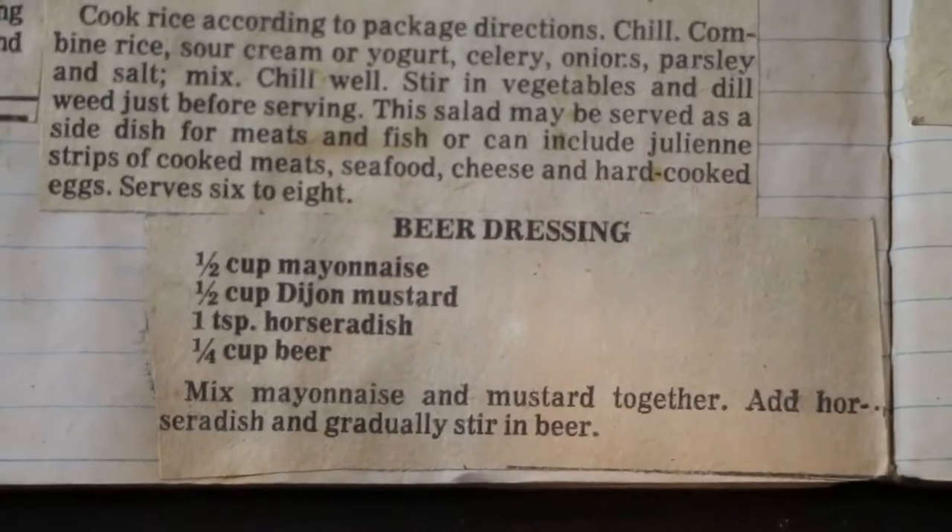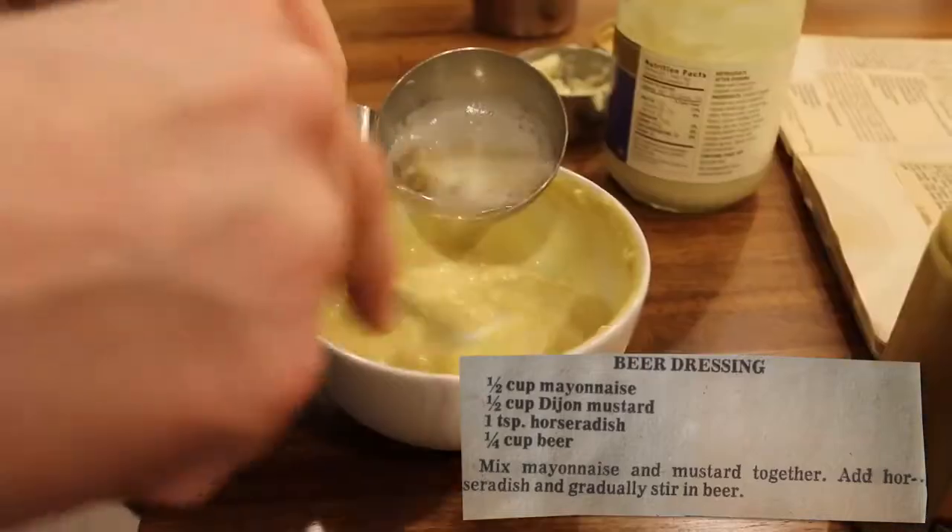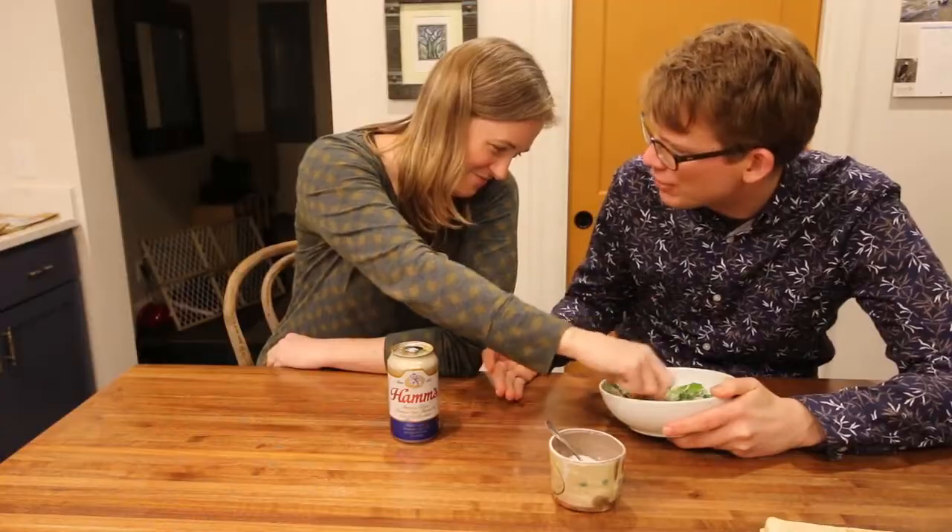Recipe number three: beer dressing. Mix mayonnaise and mustard together, add horseradish, and gradually stir in beer. I mean, it's not good. I don't really like mustard that much though.